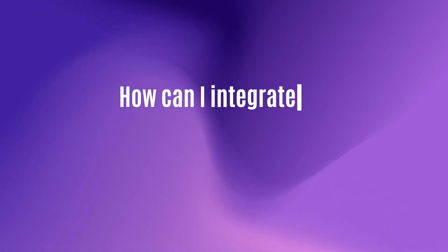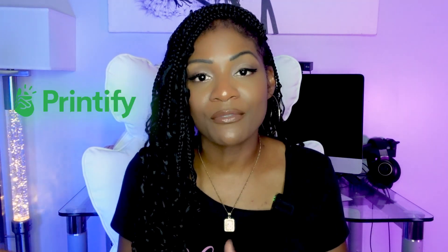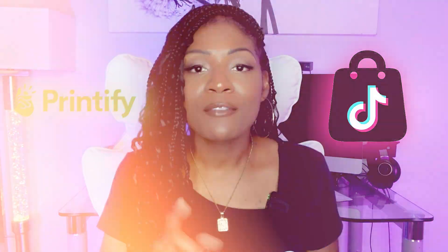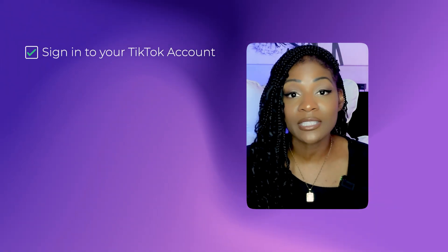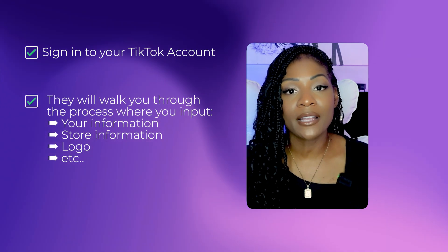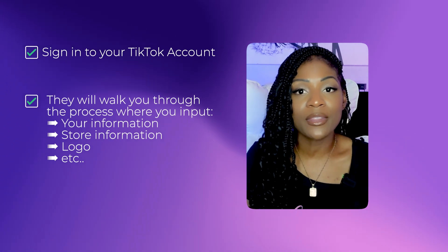Since I was new to this, I had to figure out how to integrate my Printify account with my TikTok shop. Believe it or not, it was really easy. First, you have to start your TikTok shop — I'll link it down below so you can easily get set up. Basically, you just sign into your TikTok account and they will walk you through the process where you input your information, your store information, your logo, that kind of stuff.